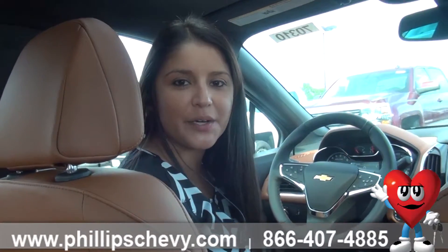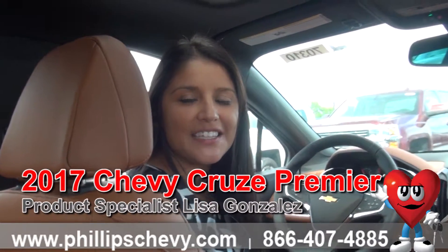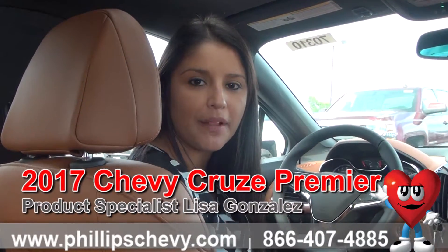Hi guys, this is Lisa Gonzalez here with Phillips Chevrolet in Frankfurt. I'm going to be going over all the 2017 Chevy Cruze options on the Premier trim level.